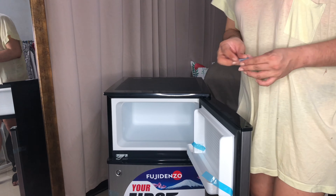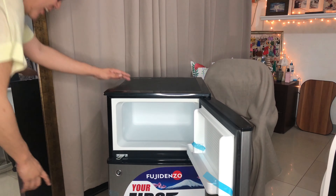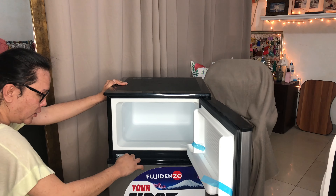Ito yung pinili ko, may high-top, kasi para palagyan — dito ko ilalagay yung speaker ko te. So ito na siya mga bakla.